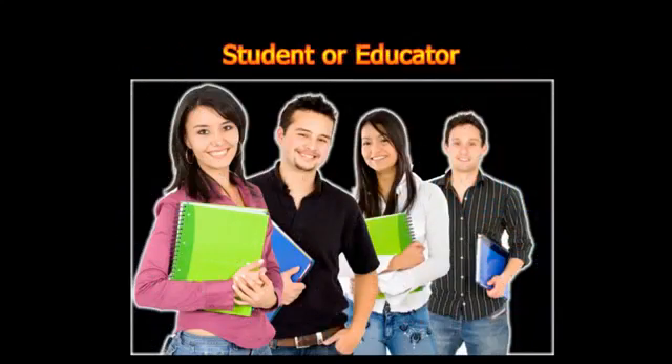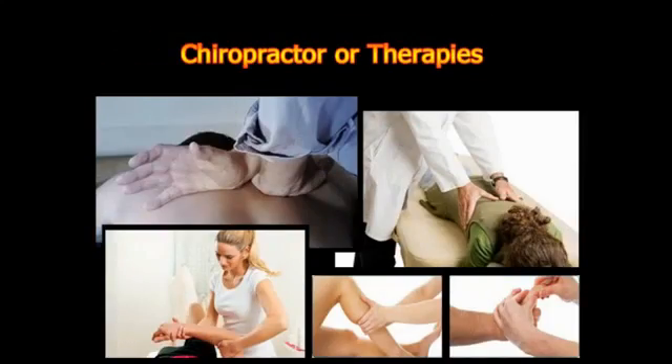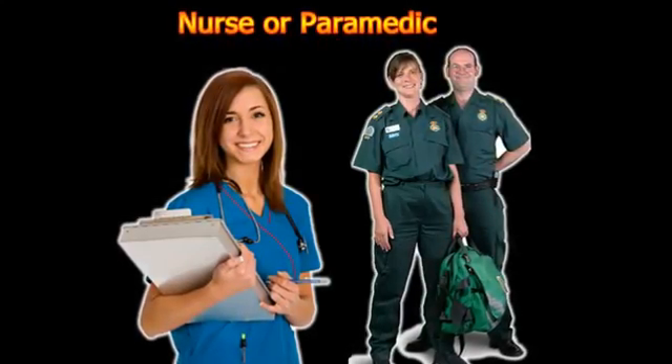Whether you're a student or educator, researcher or anatomist, injury law attorney, trainer or sports professional, chiropractor or therapist, nurse or paramedic — this short video is here to help you. Sounds good? Then watch on.